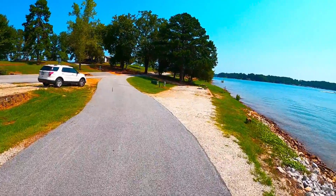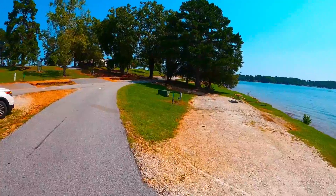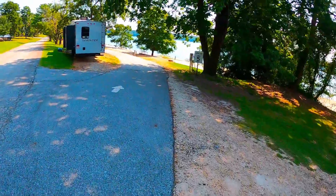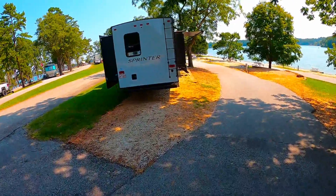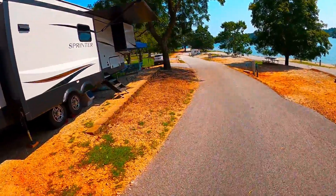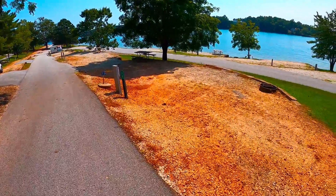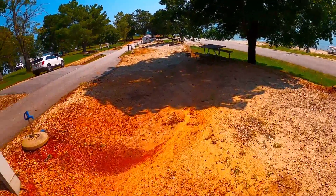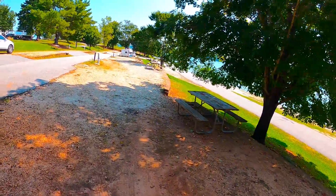Site twelve appears to be a pull-in, sort of a pull-through. Back at the bathhouse again — reasonable bathhouses with a couple of showers in each one, and there are two bathhouses here. Site fourteen is a pull-through, looks pretty level, not much of an outdoor area. Watch your step getting off the steps — there's a hole.